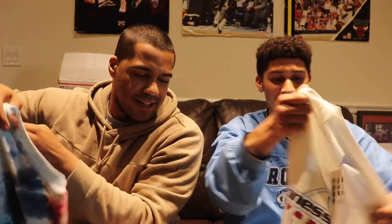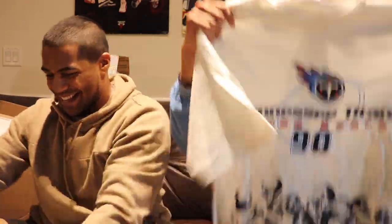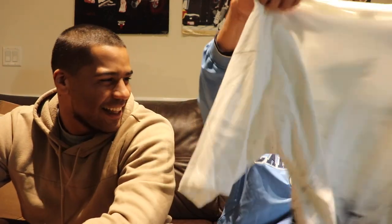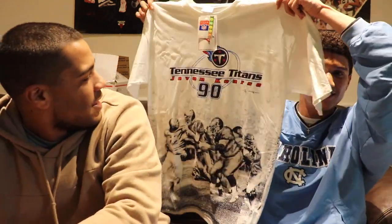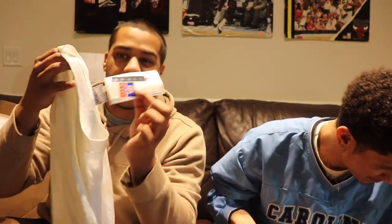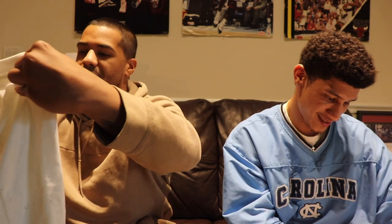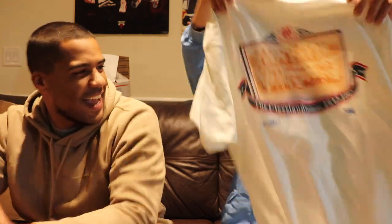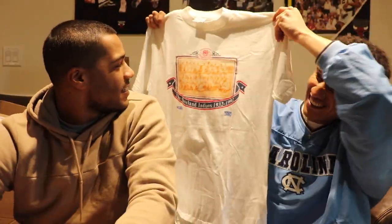I know exactly who to call for this one — shout out Tennessee fans. Got this Tennessee all-over print tee, size 2XL. Still has tags on it — dead stock, brand new. It's a player shirt too. That's hard. And next up a Cleveland Indians tee, the old picture — for their 60 years, 1932 to 1992. That's clean.